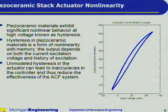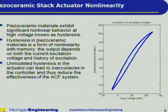Unfortunately, piezo ceramic materials exhibit significant nonlinear behavior at high voltage. This nonlinear behavior is known as hysteresis. Hysteresis in piezo ceramic materials is a form of non-linearity with memory — the output depends on both the current excitation voltage and the history of excitation. Unmodeled hysteresis in the actuator can lead to inaccuracies in the controller and thus reduce the effectiveness of the actively controlled flap system. The figure at right shows the typical hysteresis plot, where displacement is on the vertical axis and input voltage is on the horizontal.